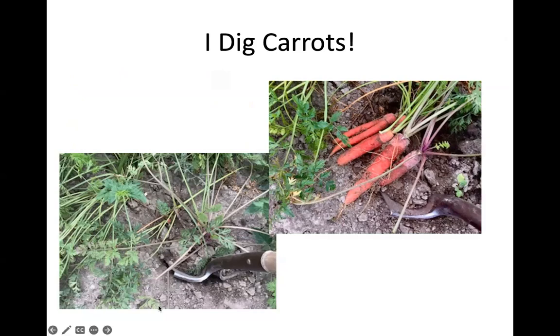Here are my carrots. I grew three kinds this year: regular Nantes, which is a traditional orange carrot; Red Sunset, which is what we're looking at here; and yellow carrots. You have to be careful with the yellow ones — if they're five minutes in the sun they turn green instantly, and I'm not sure you can even eat a green carrot.